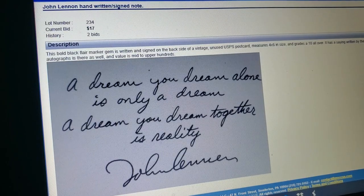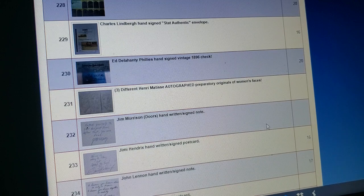And how about John Lennon? 'A dream you dream alone is only a dream. A dream you dream together is reality. John Lennon.' It's amazing how much beautiful stuff they have here.